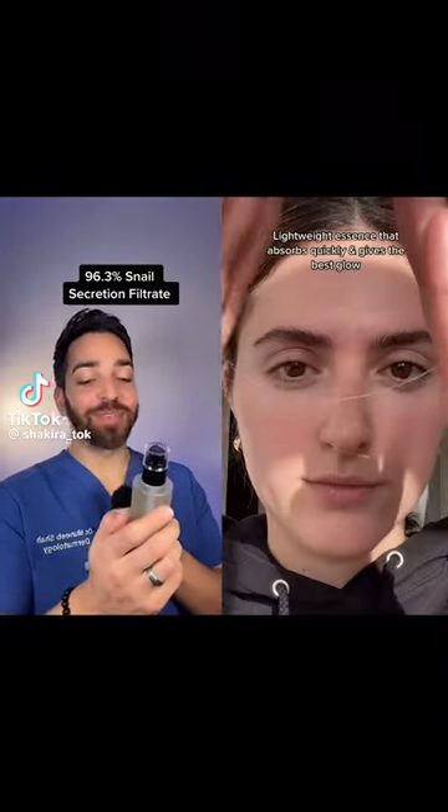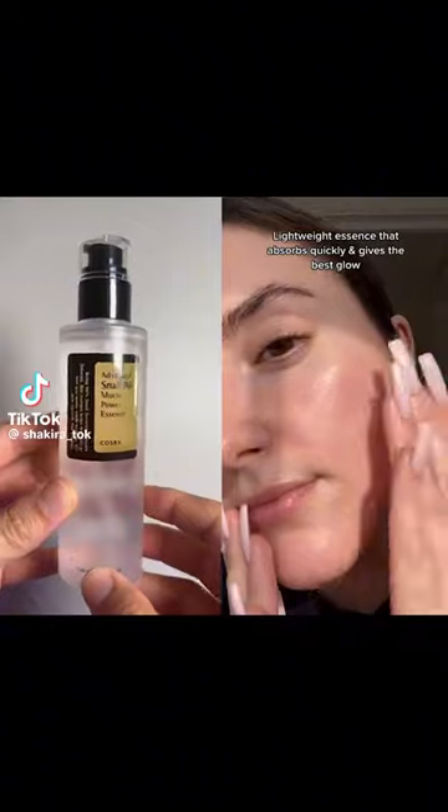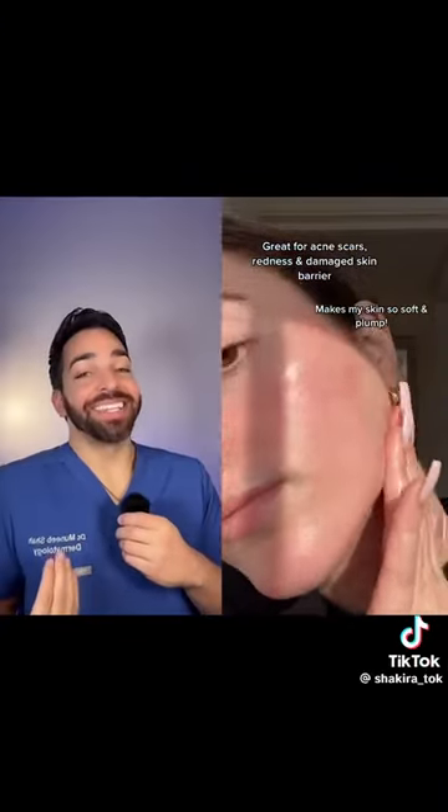This is the Essence with 96% Snail Mucin from COSRX. This product is going absolutely crazy on TikTok, so you know I had to test it out.